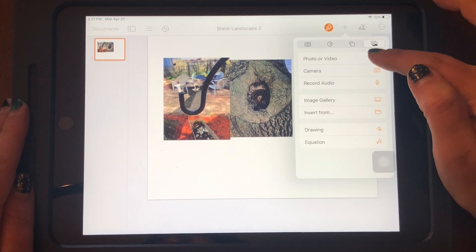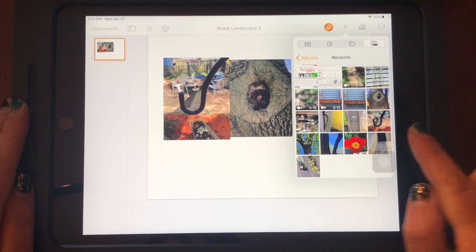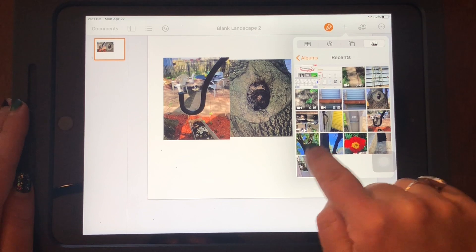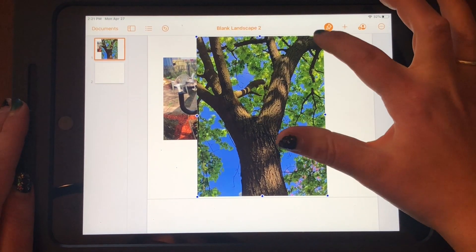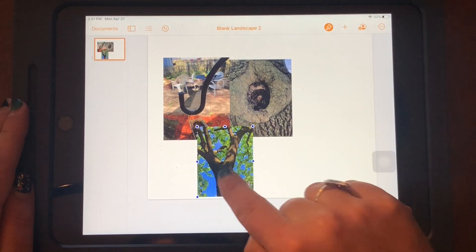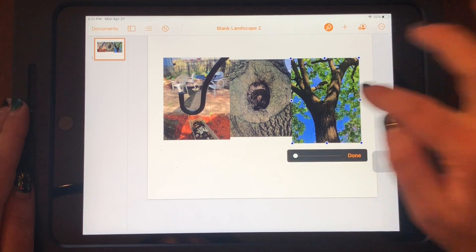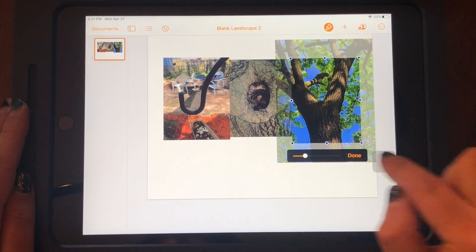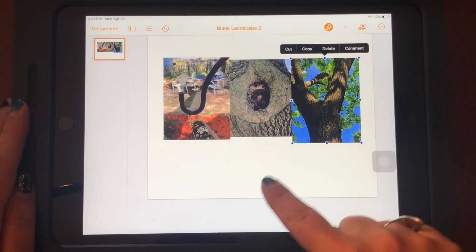So I'm going to go to the plus sign, click 'photo or video,' recents — and this was my Y, that tree, remember? Click the tree. Oh, too big — made it smaller, moved it over. And now I can make that bigger too. J-O-Y, done. Now I've got J-O-Y. That spells 'joy.'